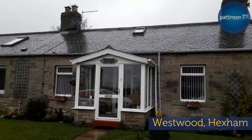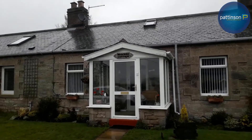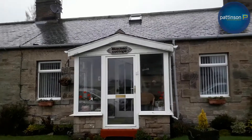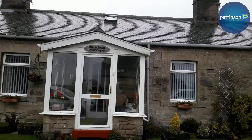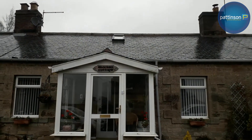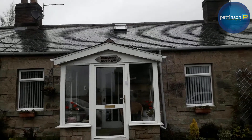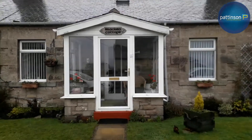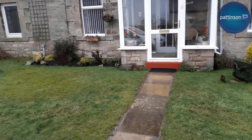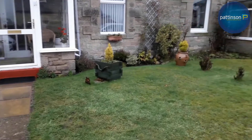Welcome to your tour of Bracken Cottage, which is number four Westwood Cottages. Mid-terrace, two-bedroom bungalow with, as you can see from the Velux window in the top, there is room in the attic as well. It's a quiet road, with front gardens all the way along.